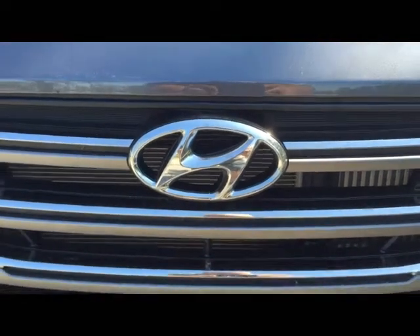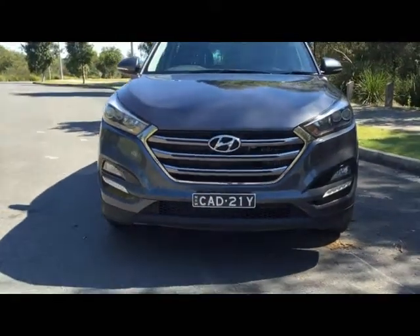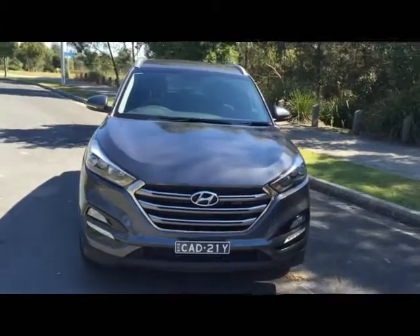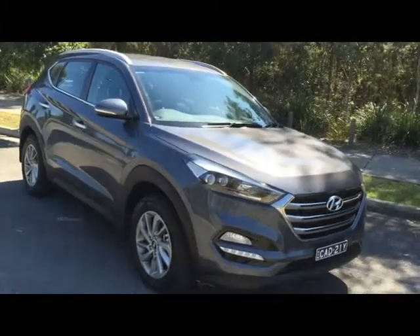Hyundai's all-new Tucson Elite is powered by a 2.0-litre CRDI four-cylinder turbo diesel, which is the most potent engine available in the four-tier Tucson range. It's available exclusively with Hyundai's active on-demand all-wheel drive system and advanced six-speed automatic transmission.